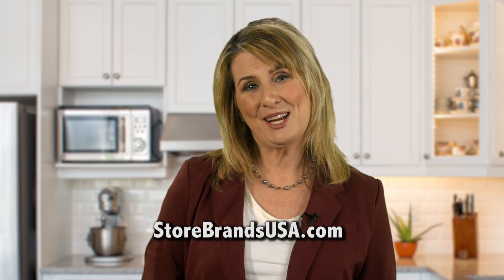Want to keep track of these and other new products and new ideas? You can read all about them in my monthly newsletter at storebrandsusa.com. It's free and I'm happy to send it to you. Just email me at carol@storebrandsusa.com with your email address. See you next month.